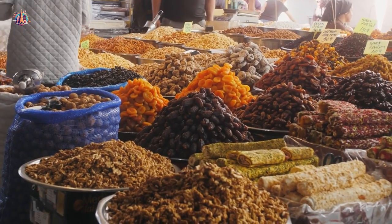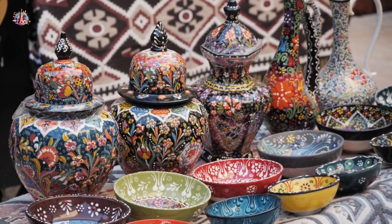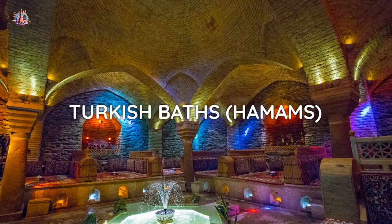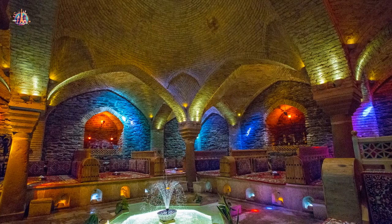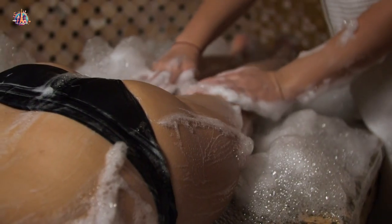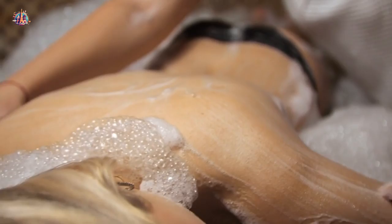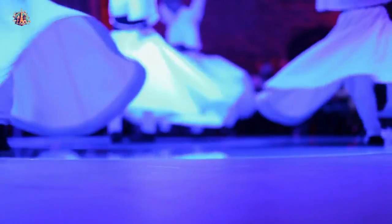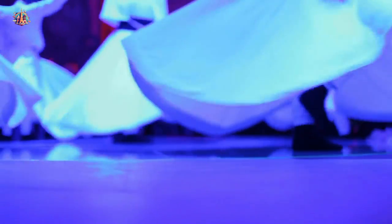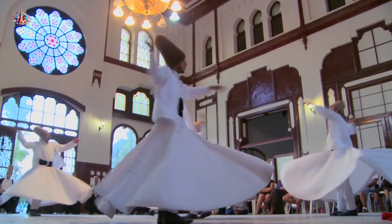Immerse yourself in Turkish culture. To truly experience Istanbul, dive into its vibrant culture. Indulge in a traditional Turkish bath — hamam — relax in the steamy chambers and receive a rejuvenating foam massage. Also witness the captivating whirling dervish ceremony, a spiritual Sufi dance performance that represents devotion and enlightenment.